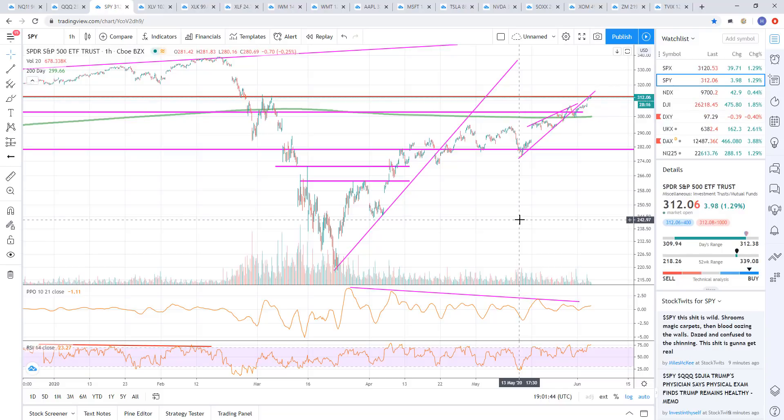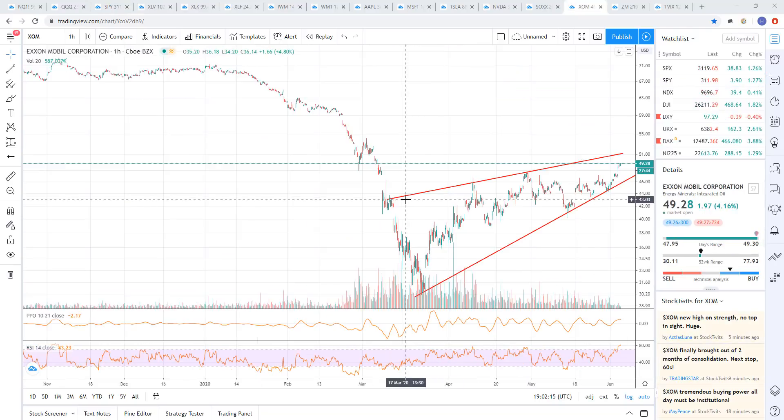We're not getting that signal yet. We just continue to see buyers step in and buy the market. I'm an active trader — I'm able to jump into the markets quickly. So it doesn't really hurt to sit out and just wait. Now let's move on to some other stocks. There's some interesting things happening in gold. Let's also look at oil real quick.